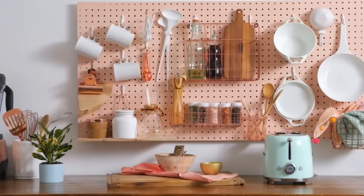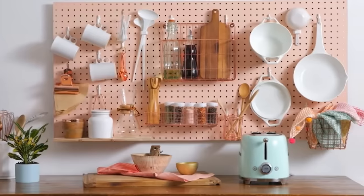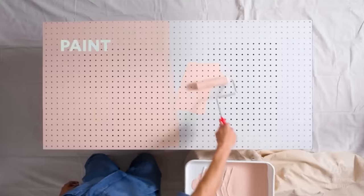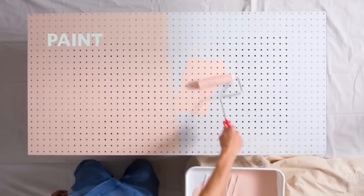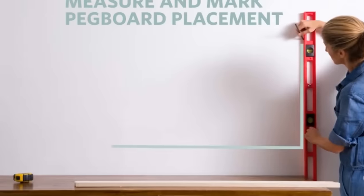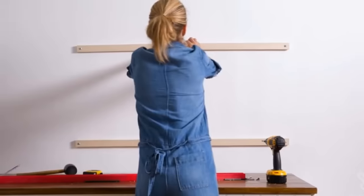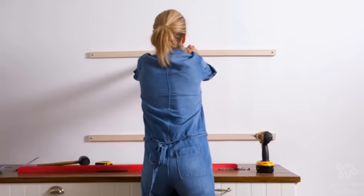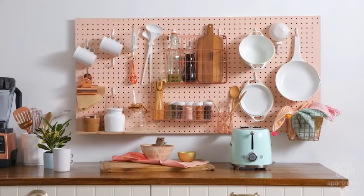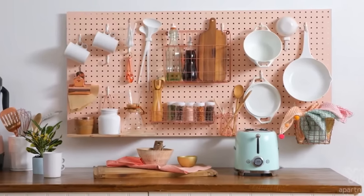2. Try using a pegboard — a flexible storage space that can easily be adjusted as your needs change. Here's how to hang a pegboard: paint it with your desired color, then measure and mark the placement. Hang mounting boards inside the bottom and top of the outline, then attach the pegboard. Finally, organize your kitchen utensils and equipment as you see fit.